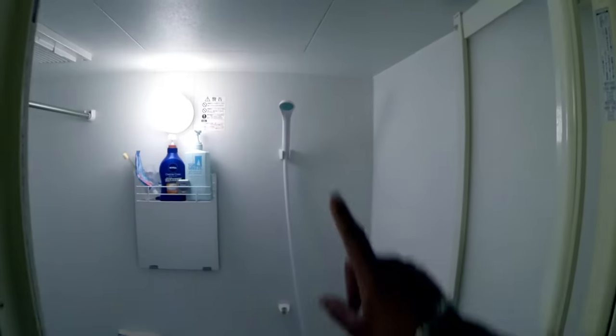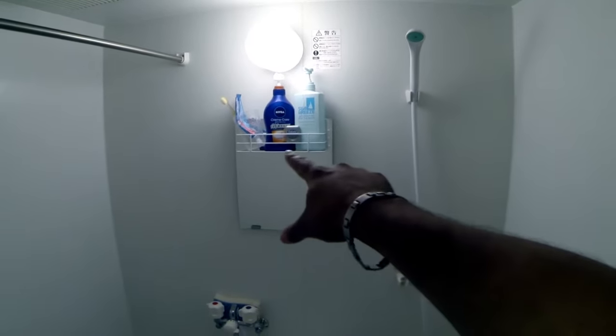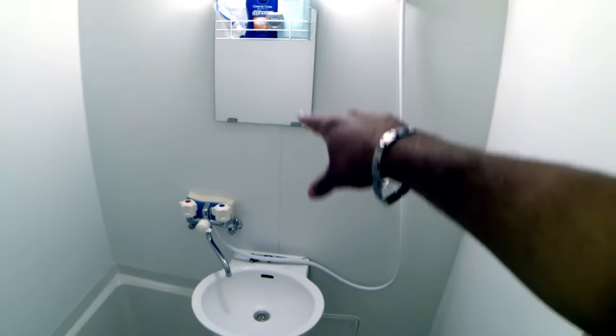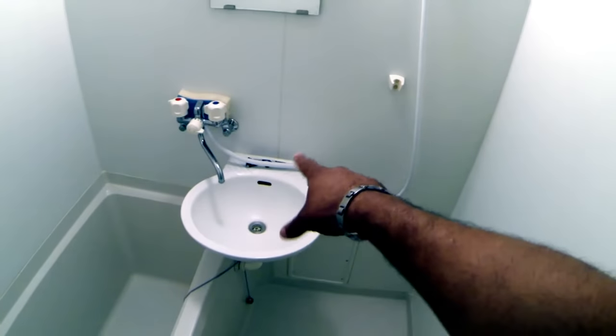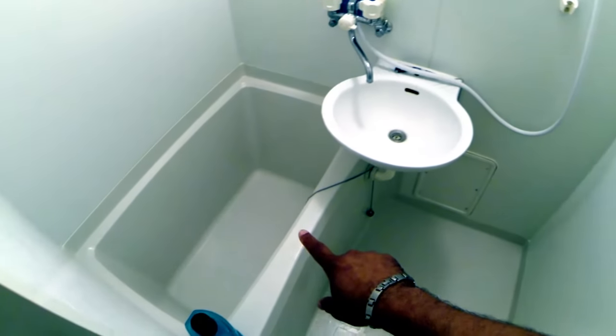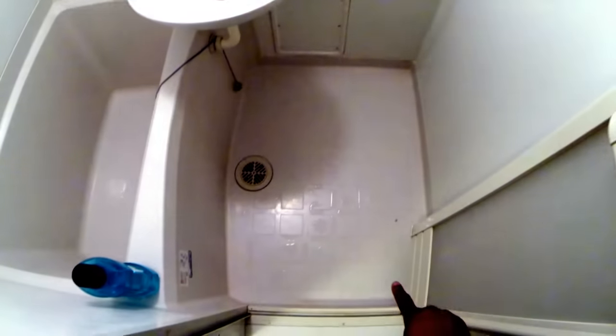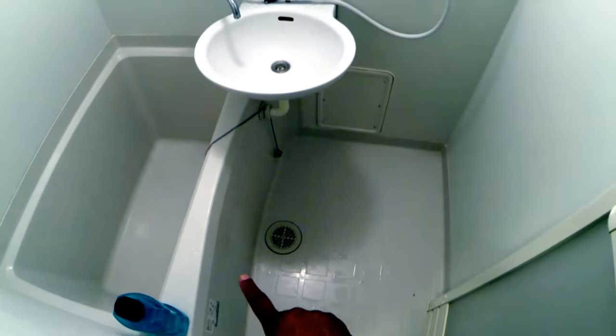Next you have your shower room. This is just one giant room for you to shower in. Shower head, little rack to hold my soap, floss, toothbrush, and razor. Then you have your sink and a bathtub, but this whole room is the shower — the whole thing can get wet, which is awesome.